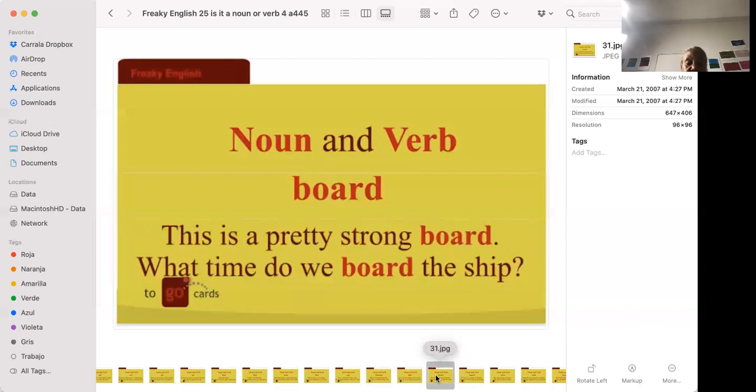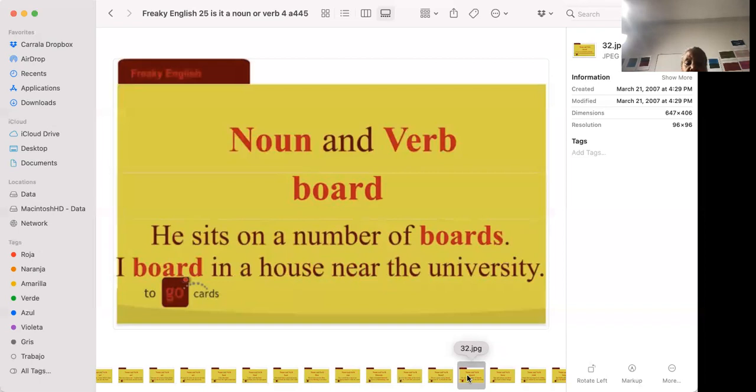'This is a pretty strong board.' 'What time will we board the ship?' A board is like a wooden plank used to walk over or to build a house. To board the ship means to go onto the ship. 'He sits on a number of boards' — people on the board are those who run the company, like the CEO and those under him, discussing how to run the company. 'I board in a house near the university' — I rent a room there.